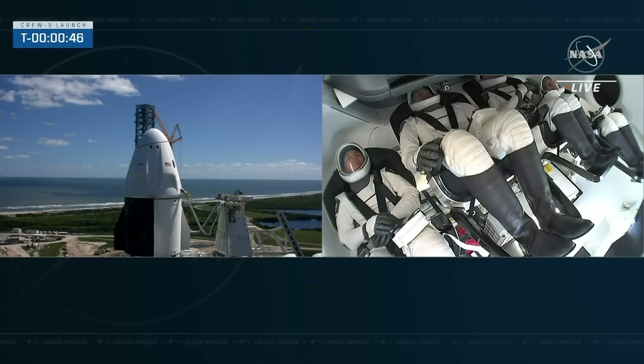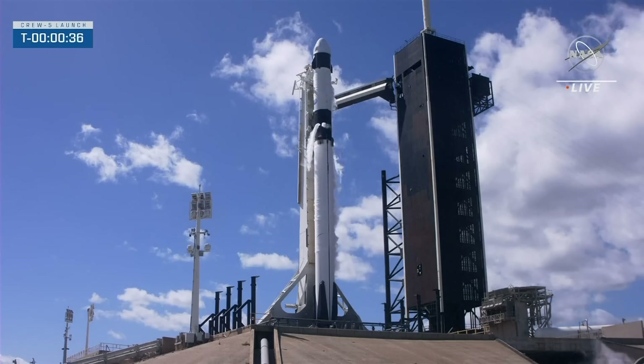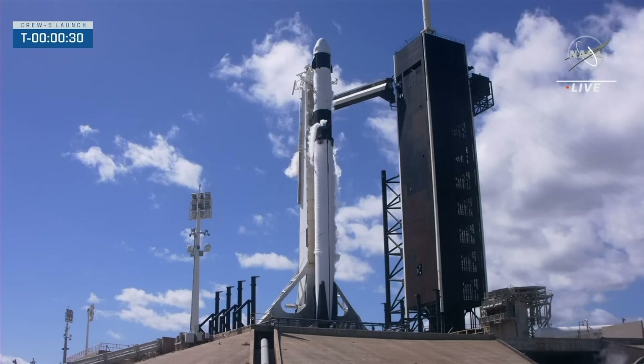We should get the final go for launch from SpaceX launch director Mark Sertis. Dragon SpaceX — Godspeed. Go for launch. SpaceX Dragon, go for launch. SpaceX reports go. Crew reports go.